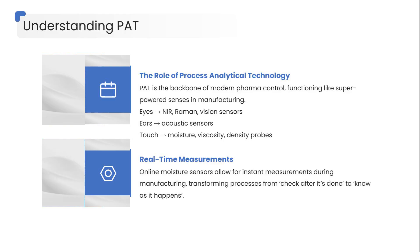Take something as simple as moisture control. Traditionally, you might dry granules, send a sample to QC, and wait six to eight hours for a result. If it's wrong, the entire batch may be at risk. But with online NIR moisture sensors,